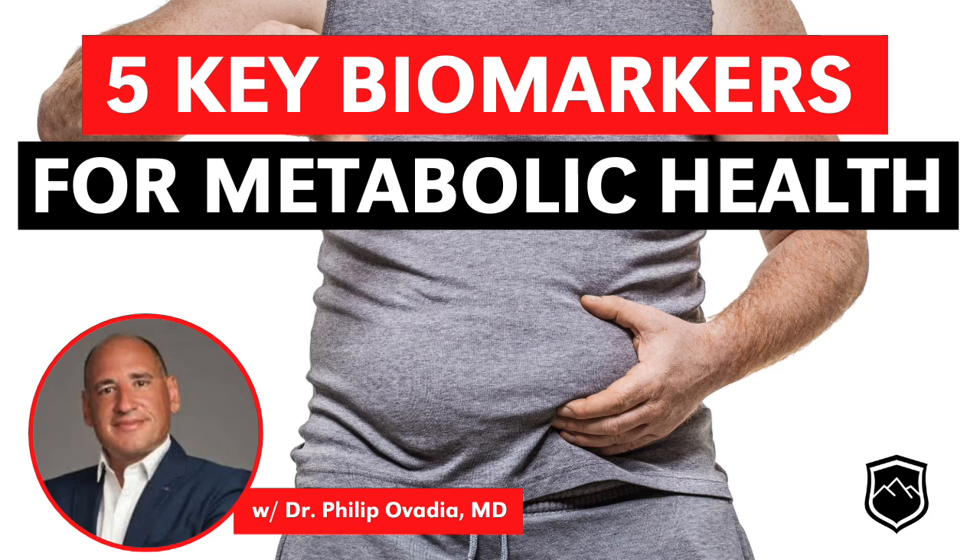You outlined some nice markers in the book, markers that I use in practice as well, which are quite straightforward — patients will understand them quite well. Can we start with waist circumference? There are five primary measurements that we use to determine metabolic health. These were the five measurements used in that study I referred to earlier showing that 88% of us are not metabolically healthy.